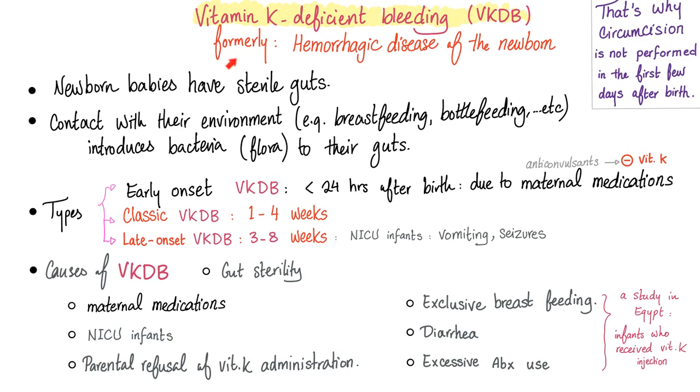Let's talk about babies — vitamin K deficient bleeding, historically known as hemorrhagic disease of the newborn. Newborn babies have sterile guts because there are no bacteria; they come from the womb clean. Contact with the environment — breastfeeding, bottle feeding — introduces bacteria everywhere. We have three types of vitamin K deficient bleeding: early onset, classic, and late onset.